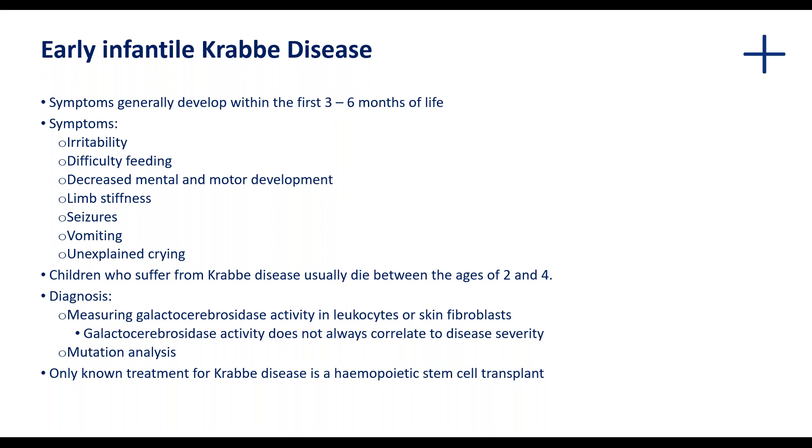Symptoms in early infantile Krabbe disease generally develop within the first six months of life and include irritability, difficulty feeding, decreased mental and motor development, lip stiffness, seizures, vomiting, and unexplained crying. Unfortunately, these children often die between the ages of two and four. The disease is diagnosed by measuring the activity of the enzyme in leukocytes or skin fibroblasts, as well as further genetic analysis to detect the causing mutations.